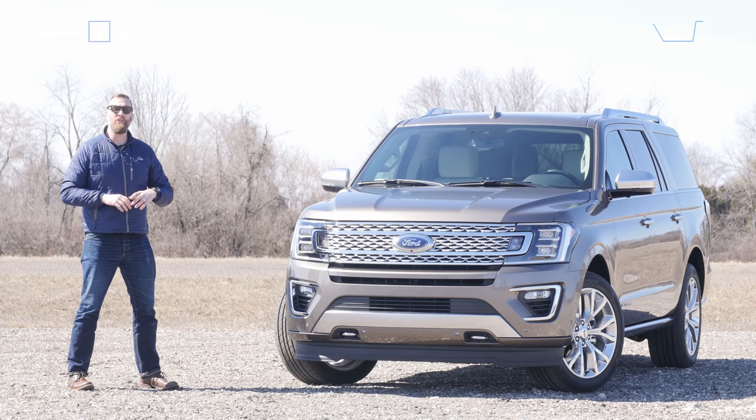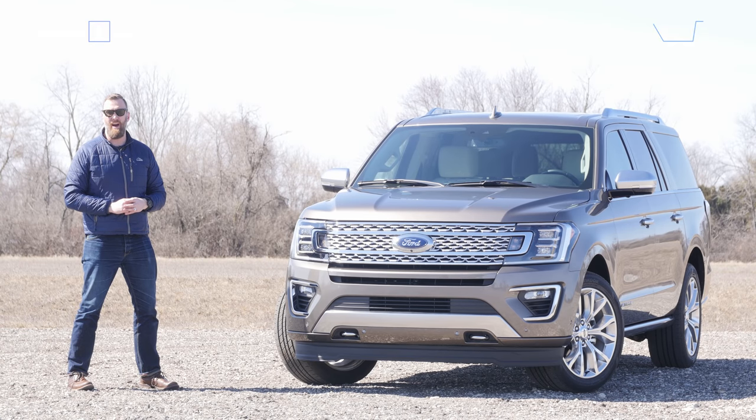Ten years ago, I might have predicted that the full-size SUV market would be in a lot of trouble by now. But thanks to American taste, steady fuel prices, and great product, big utilities are still selling big numbers here. Ford hopes to match its big expectations with its all-new full-sized SUV. Today, I'm driving the largest version, the Expedition Max, and I'm going to see just how good these giant utilities have gotten.